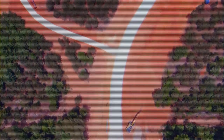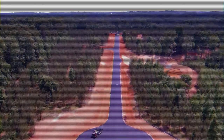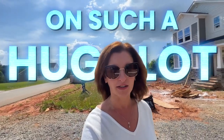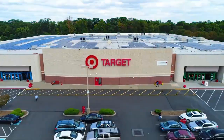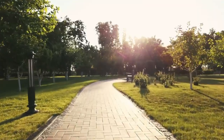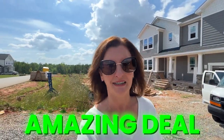This neighborhood is built by Mattamy Homes, and at the rate that things are happening here in the Greater Triangle area, to buy a brand new home on such a huge lot with all of the bells and whistles that you might want — literally about 10 minutes from all the shopping that Holly Springs has to offer, from all the lakes and all that — this is an amazing deal. I'm just going to take you inside and show you.